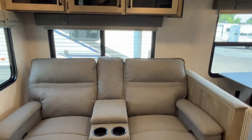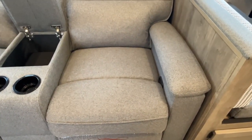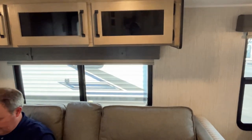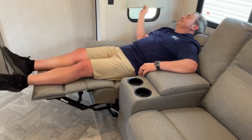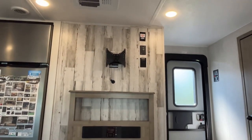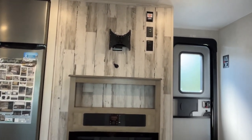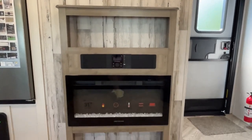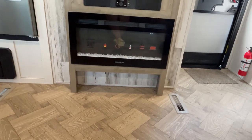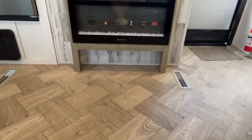Moving into the living area, in your slide you're going to have theater seating with nice cup holders and storage. It has power recline and pull-down shades, with storage up above as well. Across from the theater seating, your TV mounts right up there — the mount is already in place along with cable connections, electrical connections, and an HDMI cable. There's a sound bar, an electric fireplace for cooler mornings, and a little spot down below to kick your shoes off or slide in a dog dish. Heating is in the floor here too.